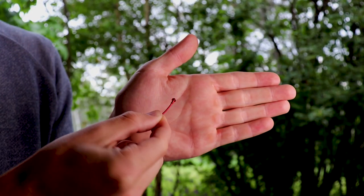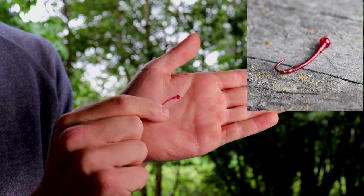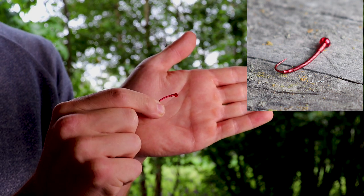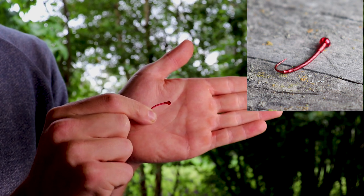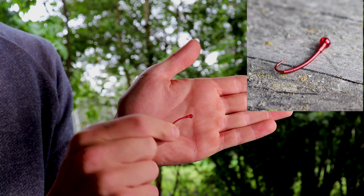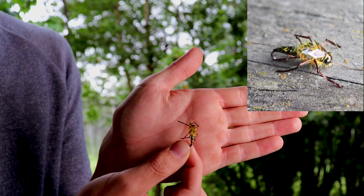This is usually how I start when I get to the river — I'll start nymphing, start prospecting, and see if I can get a couple in the net. I'm gonna get up close and personal so I can show you these nymphs right close to the camera. The first one I have here is the red wire worm. This thing has caught more fish for me than any other fly in my box.